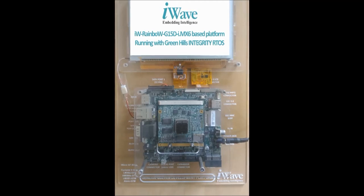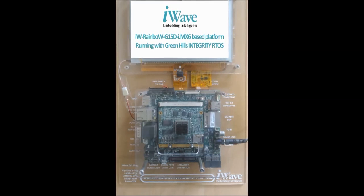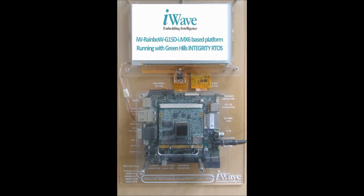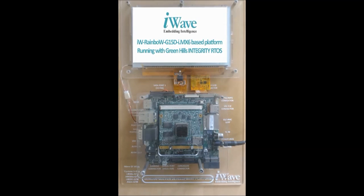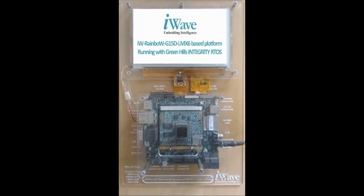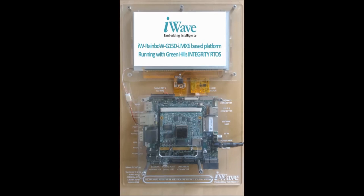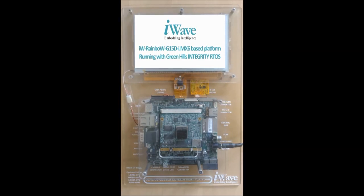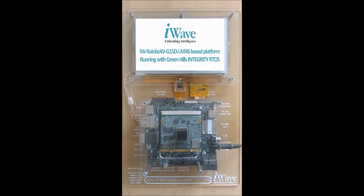iWave Systems Technologies, a leading global company in embedded product service and development, is proud to announce its collaboration with Greenhill Software for developing Integrity RTOS based platforms. As an initial step, iWave has successfully brought up the world renowned Integrity in our i.MX iW Rainbow platform.